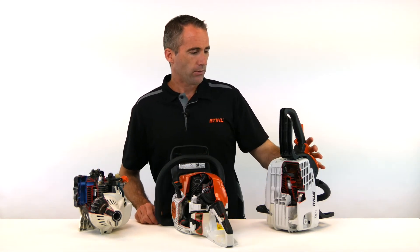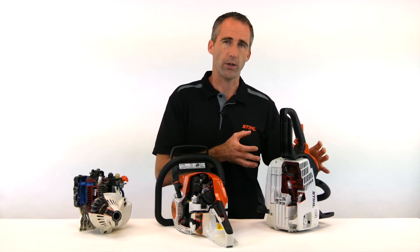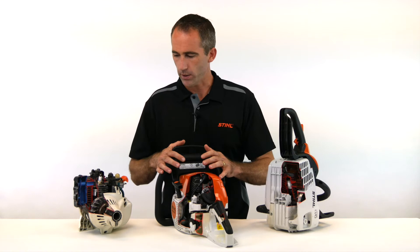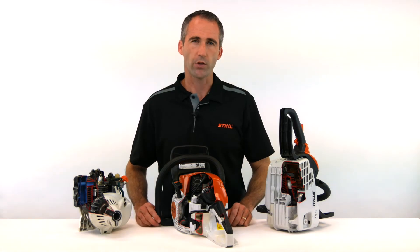The standard two-stroke engine is the more tried, true, traditional style of engine, but the two-mix and the four-mix engines are our compliant engines. They meet emission regulations around the globe.